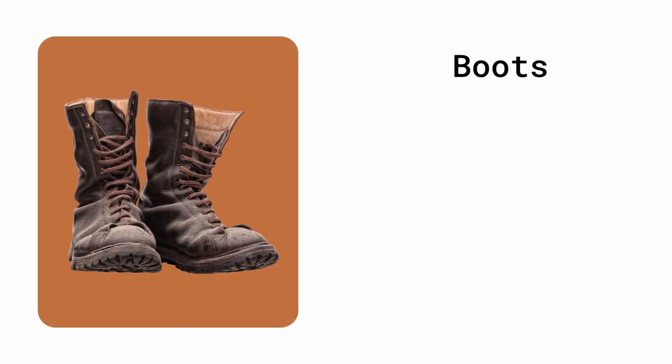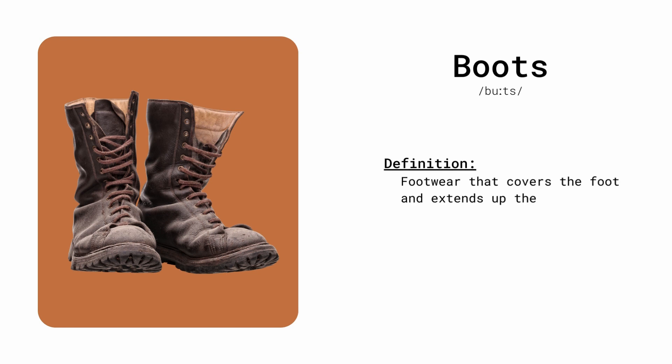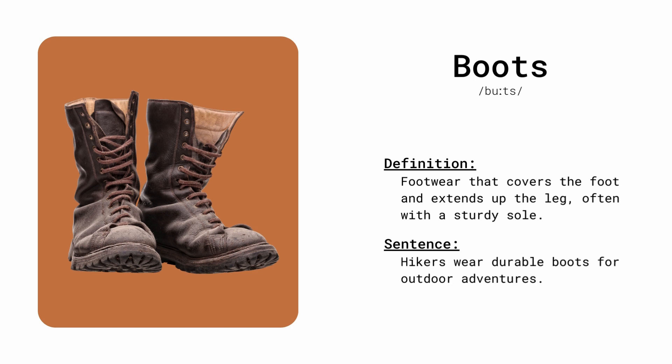Boots. Footwear that covers the foot and extends up the leg, often with a sturdy sole. Hikers wear durable boots for outdoor adventures.